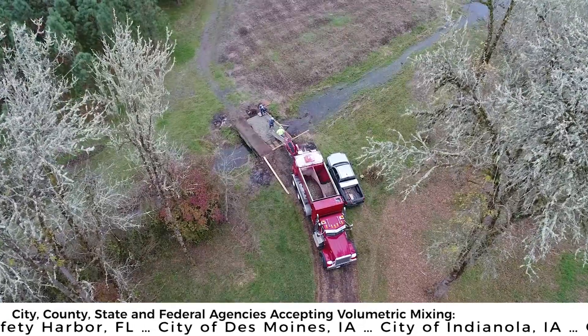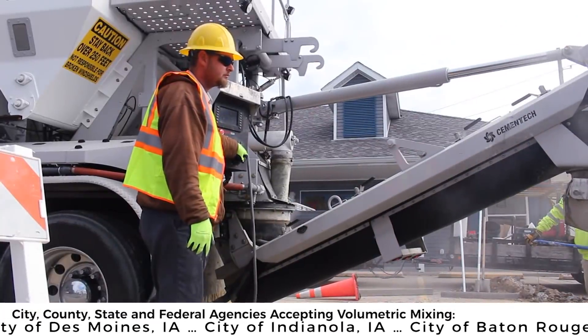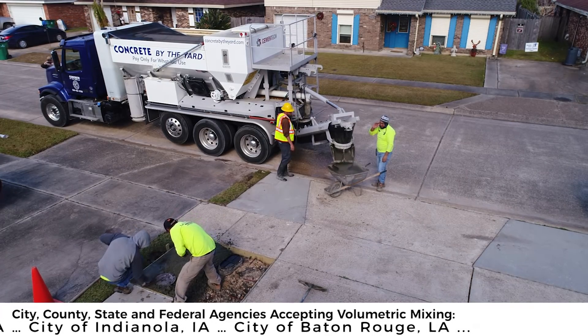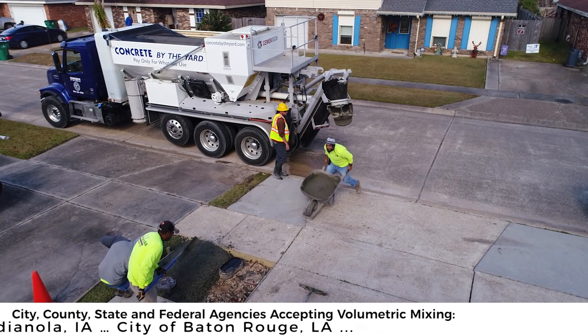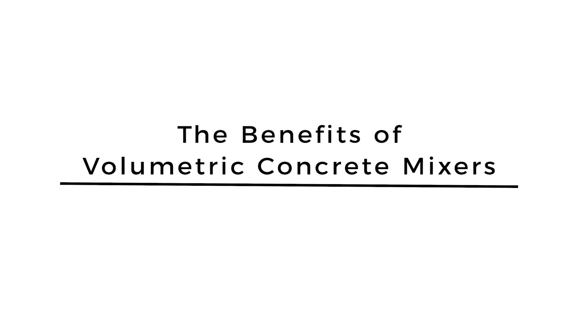An added benefit of volumetric mixers is how they save on materials. All your ingredients are carried in the unit and mixed as needed, making volumetric mixers less wasteful, saving time and money. They can handle any size job and produce an endless number of mix designs. You can use the same materials to drive to multiple locations, producing different mixes at each spot, without ever having to go back to the plant or wasting materials.